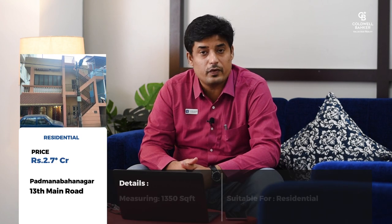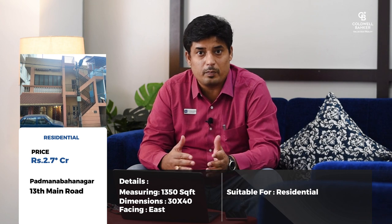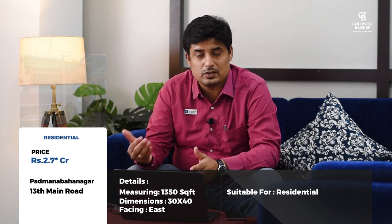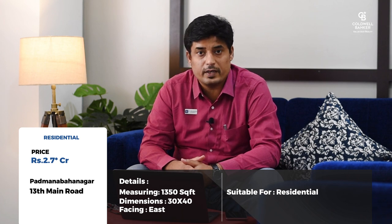A couple of great hot properties: a 30 by 45 east-facing property alongside the 13th Main Road at Padmanagar. If you know the park and the Choice Bakery, it's very close to this location. This is available at rupees 2.7 crores.